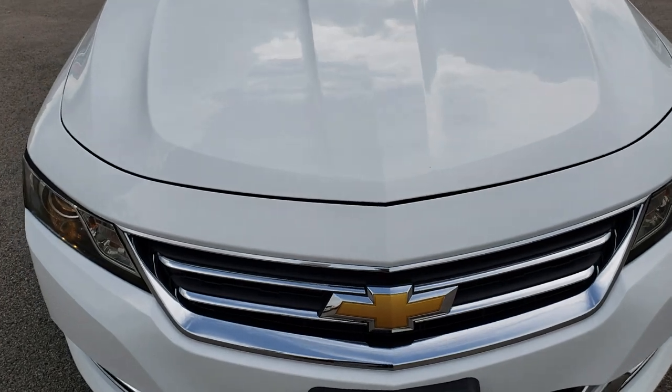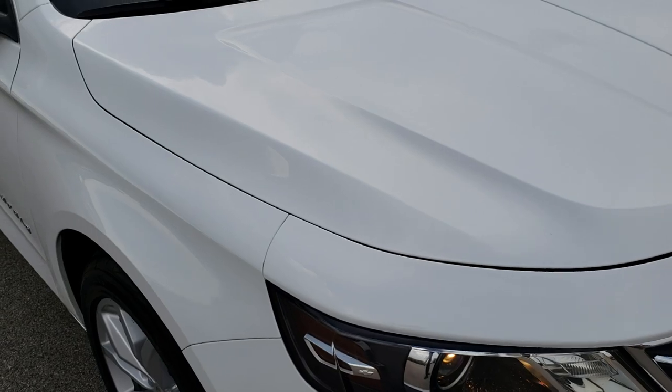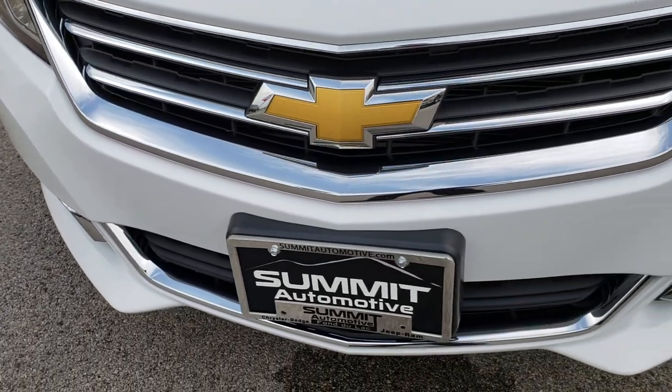This vehicle has a 3.6 liter V6 motor which pumps out 305 horsepower. From this HD video you will be able to tell that this car is in extremely nice condition all the way around.